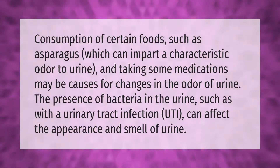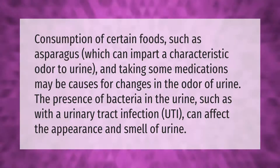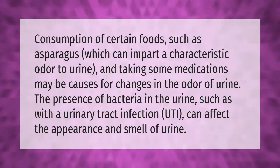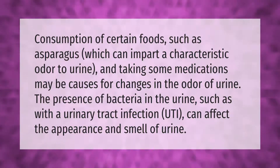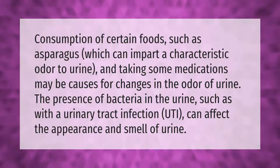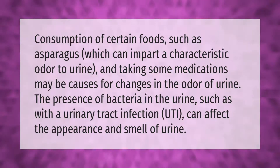Consumption of certain foods such as asparagus, which can impart a characteristic odor to urine, and taking some medications may be causes for changes in the odor of urine. The presence of bacteria in the urine, such as with a urinary tract infection (UTI), can affect the appearance and smell of urine.